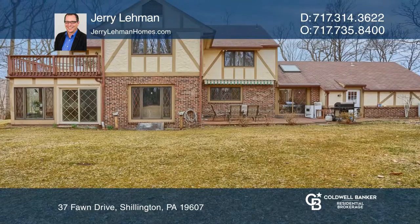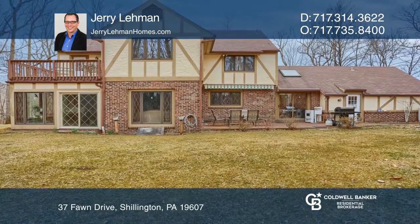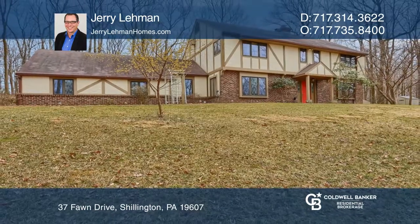See the finished basement with fresh paint and a wet bar. Think this could be your dream home? Take the first step by calling Jerry Lehman today.